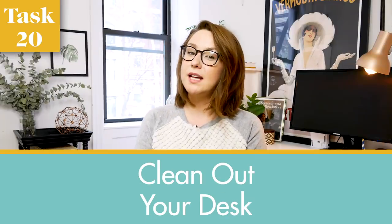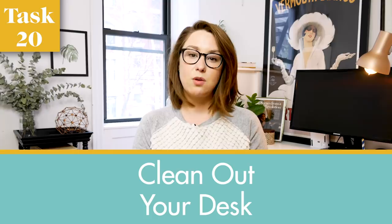And lastly, number twenty is to clean out your desk and/or desk drawers. The more the space that you work at home is clean and organized, the more easily you will find it to be productive and motivated in that space. If your desk is just a dumping ground for papers, wrappers, and old receipts, the more it will feel like a place you want to avoid. Especially if you're looking to do side work, get ahead in your career, or learn a new skill, you want your home workspace to feel just as motivating as the office.